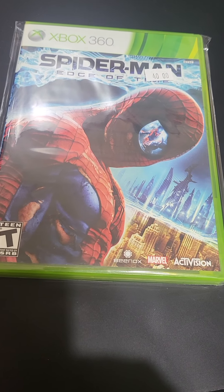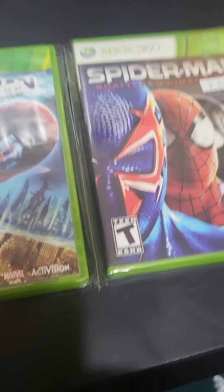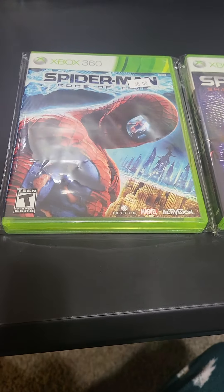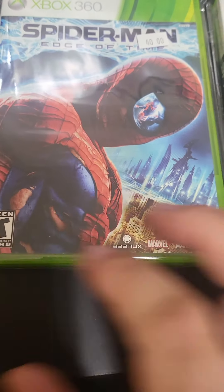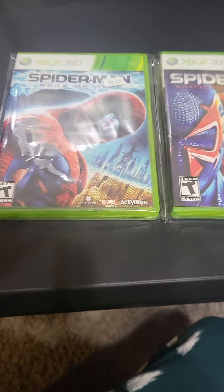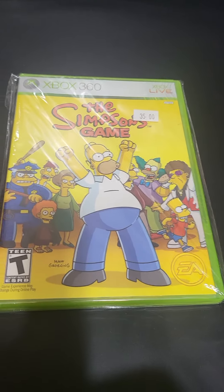Avatar The Last Airbender: The Burning Earth. Here's the story behind these two games — Spider-Man: Edge of Time and Spider-Man: Shattered Dimensions. If you know anything about these games, they're both currently running between $80 and $90 a piece. I picked this one up for $40 and this one for $35. They both have the manuals, the discs are in acceptable shape. Awesome to add those into the collection for more than half off. And we also picked up The Simpsons Game.